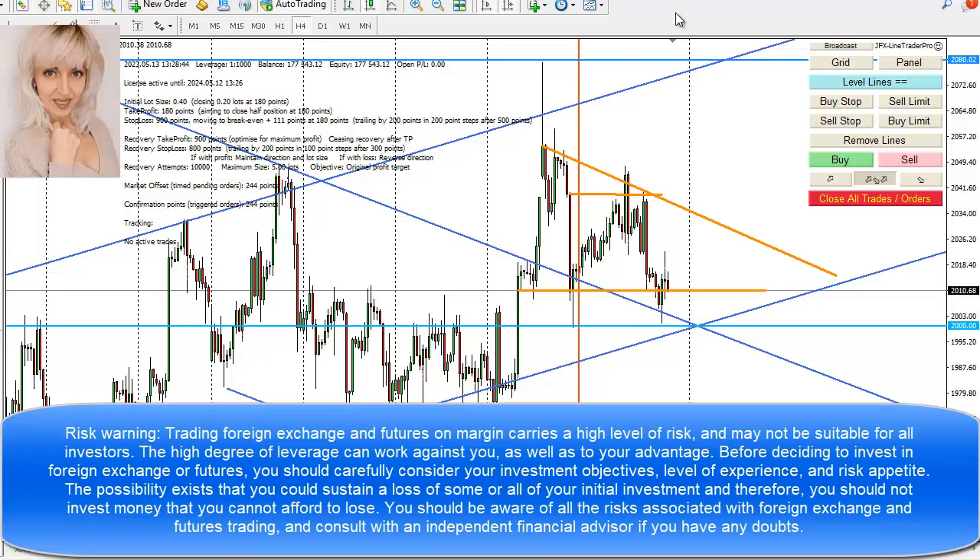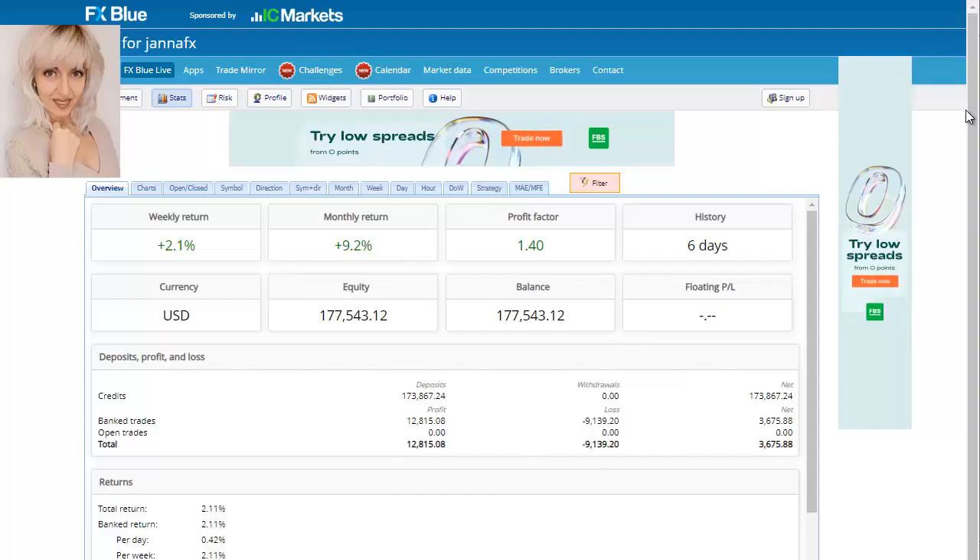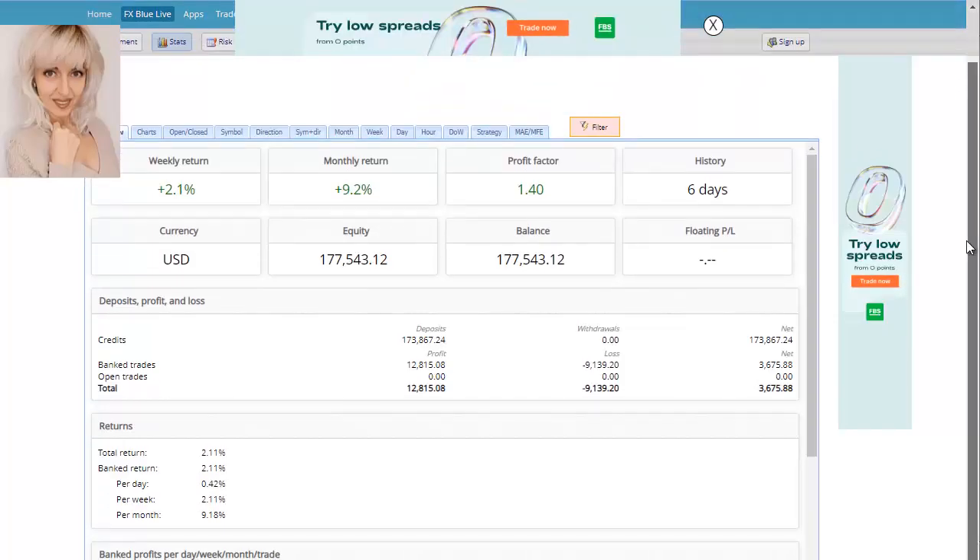Hello friends, John here. In this video I will share the results of trading this week and also my thoughts on gold movements for the coming week. I'm going to show you results on FX Blue — this week I made slightly over three thousand six hundred dollars, so slightly less than four thousand.